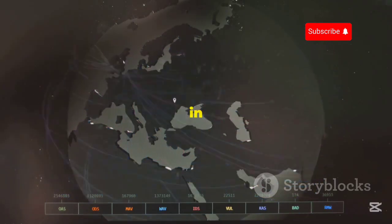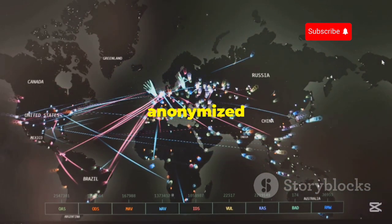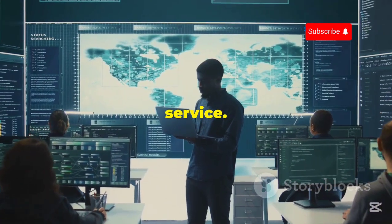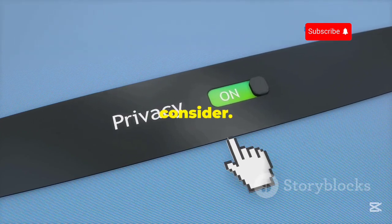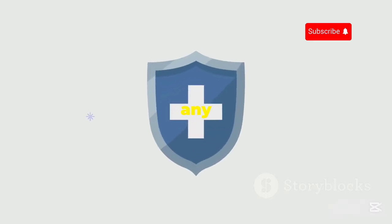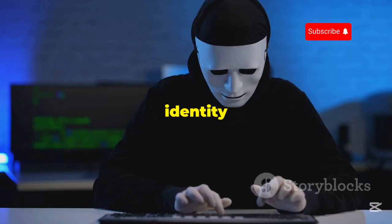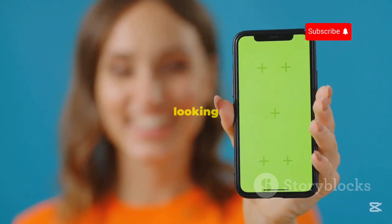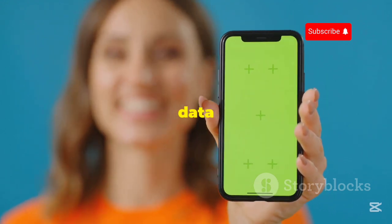One thing to keep in mind with Hotspot Shield is that they do collect some anonymized usage data, which they claim is used to improve their service. If you're super privacy-conscious, this might be something to consider. However, they don't log any of your browsing activity or IP address, so your identity remains protected. Overall, Hotspot Shield is a great option if you're looking for a free VPN with fast connection speeds and a generous daily data allowance.